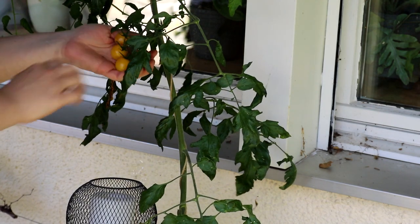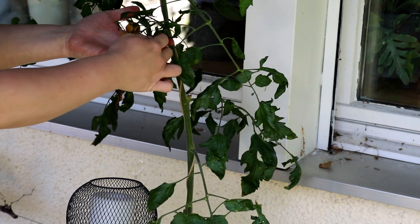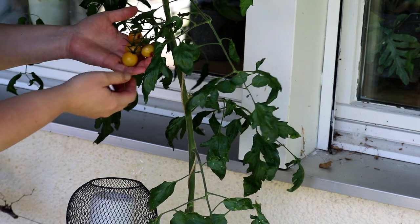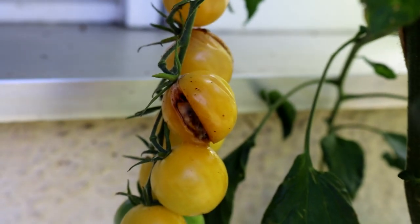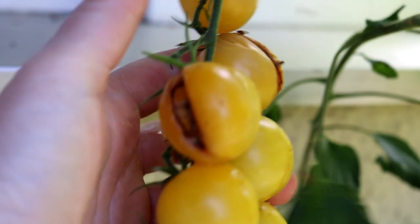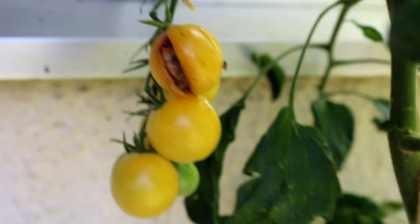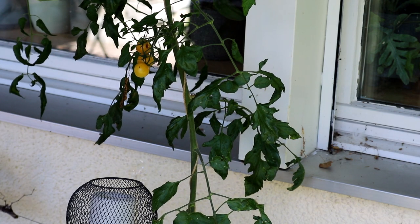Nicht so zufrieden bin ich in diesem Jahr mit der Eva Sweet White. Ich glaube, aufgrund der schlechten Bedingungen ist sie erstens ziemlich lang und stabig gewachsen, plus die Früchte platzen sehr schnell auf – man sieht das hier. Der Ertrag ist auch nicht besonders gut. Letztes Jahr war das ja der absolute Favorit in unserem Tomatenparadies. Dieses Jahr leider nein.